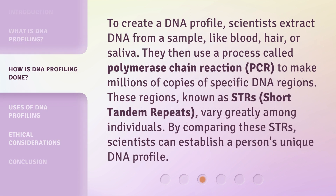To create a DNA profile, scientists extract DNA from a sample, like blood, hair, or saliva. They then use a process called polymerase chain reaction (PCR) to make millions of copies of specific DNA regions. These regions, known as STRs — short tandem repeats — vary greatly among individuals. By comparing these STRs, scientists can establish a person's unique DNA profile.